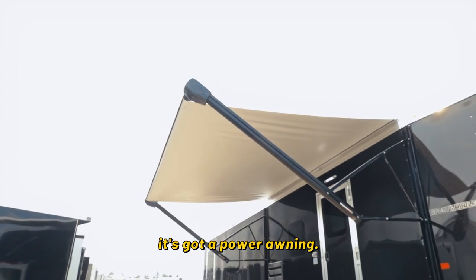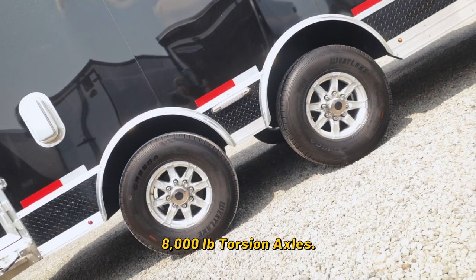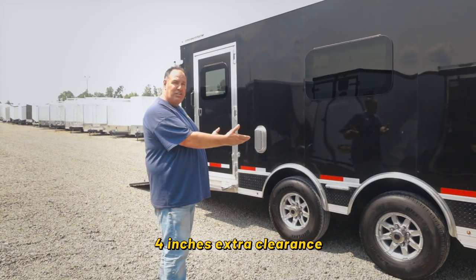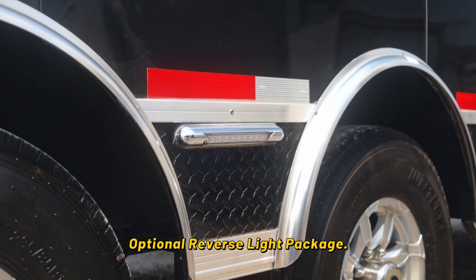As we walk around here you'll see that it's got a power awning, giving you a place to set up your campsite and sit around and enjoy your friends. As we get back here, Logan uses 8,000 pound torsion axles. These ones are raised up so you get four inches of extra clearance, because most of the trucks you're towed with today have a lot of height in the bed. This unit also has an optional reverse light package.